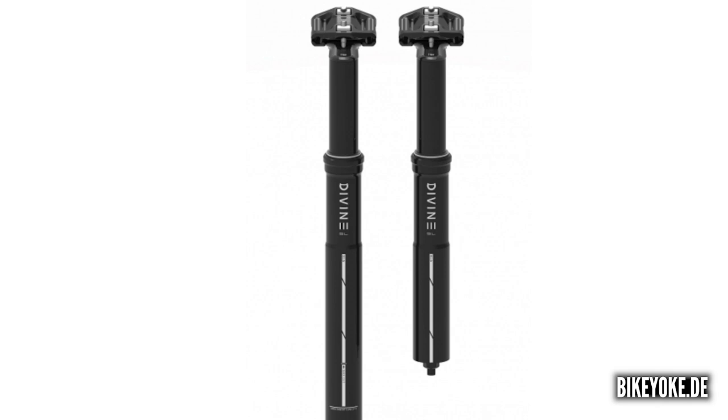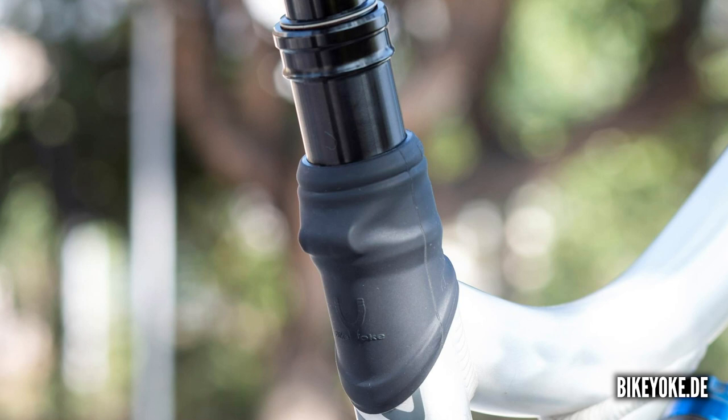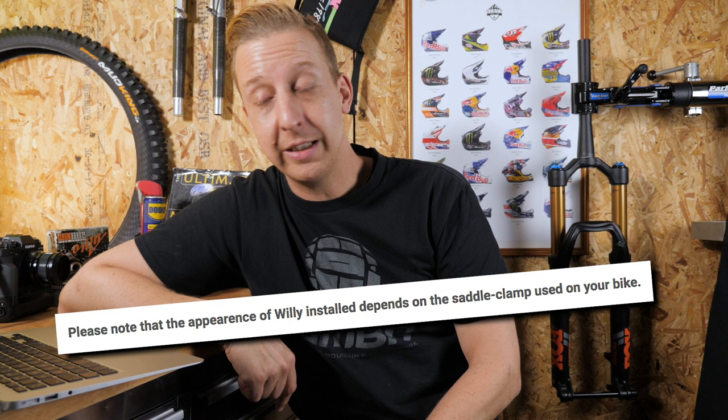German manufacturer BikeYoke - who make yokes for Specialized bikes to retrofit different shocks and also make a really cool seat post - have a new product called the Willy. It's essentially a rubber boot that sits over your seat collar, forming a tight seal so nothing can get in to cause post creak or moisture into the frame. Really simple, retailing for about seven euros. Their website says, 'please note that the appearance of Willy depends on the saddle clamp used on your bike,' and also, 'don't forget your rubbers.'